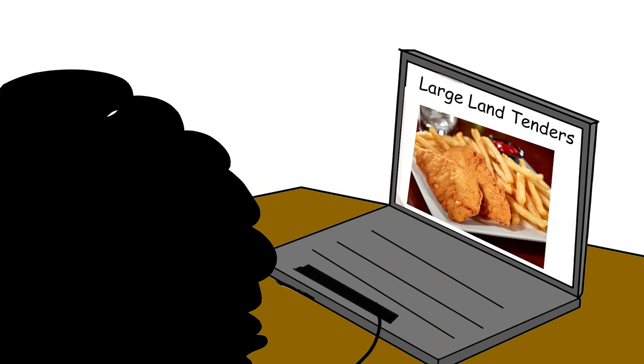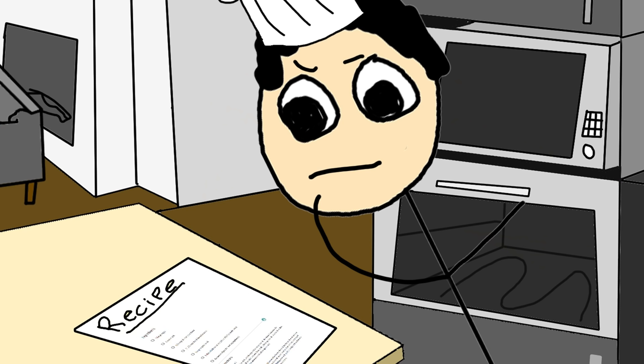A lot of people get stressed out trying to read a recipe, but it should be pretty easy if you take it one step at a time. In general, I find the only part of a recipe that's hard to follow is the part where it says 'serves two.'